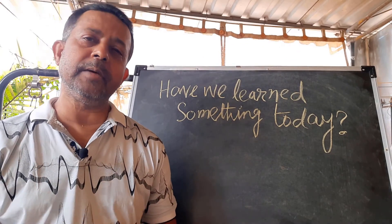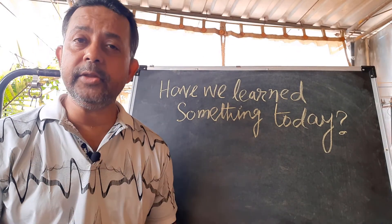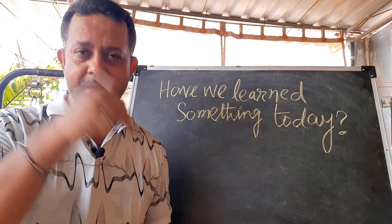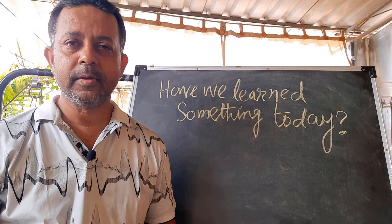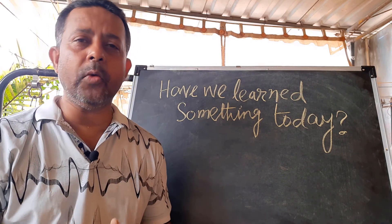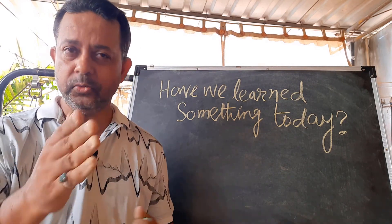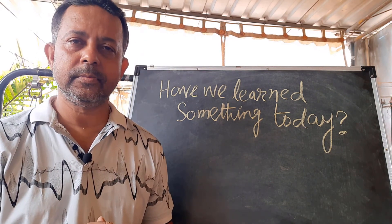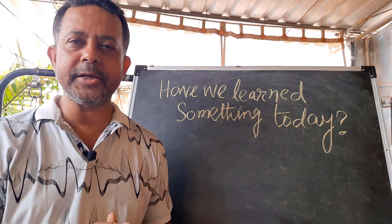I hope we learned something today. If you really think that you learned something, please give me a big thumbs up and subscribe below. If you have any queries or questions, do not forget to ask me in the comment section below. I will see you again in the next video.